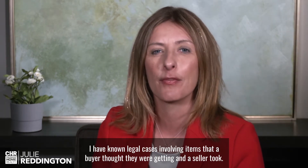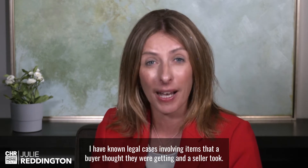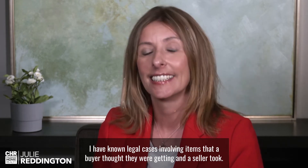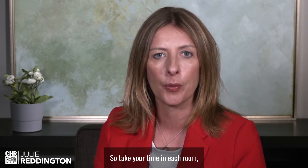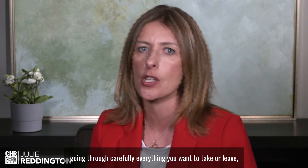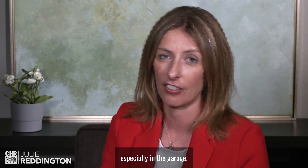I have known legal cases involving items that a buyer thought they were getting and a seller took. So take your time in each room, going through carefully everything you want to take or leave, especially in the garage.